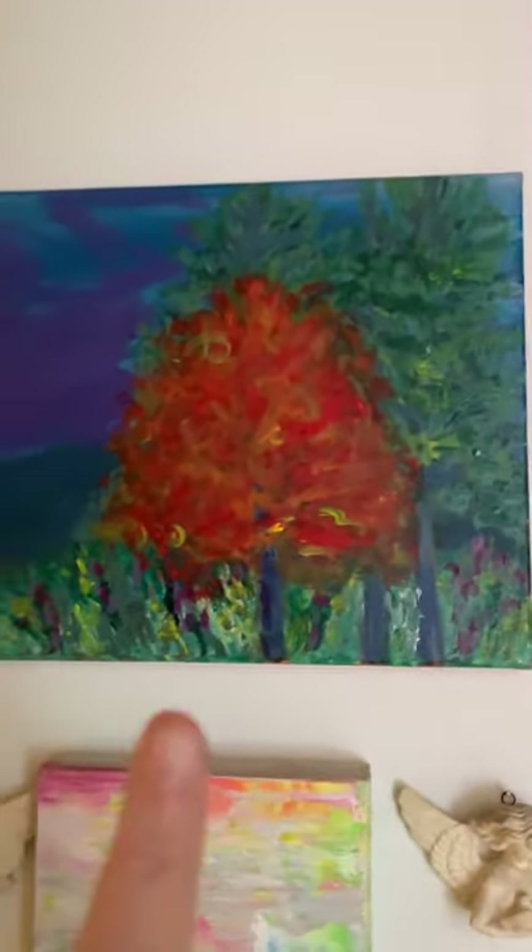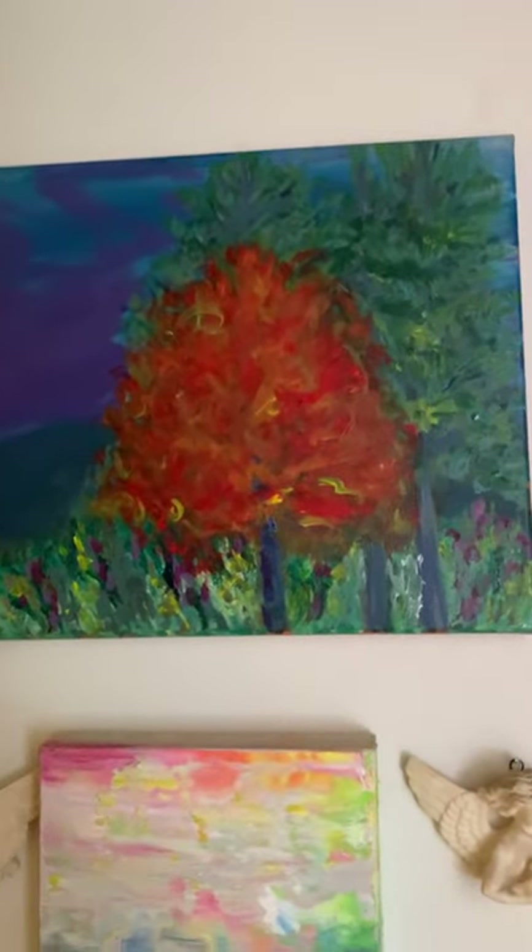Now in the hallway, let's see — there's a tree. See the little tree painting?